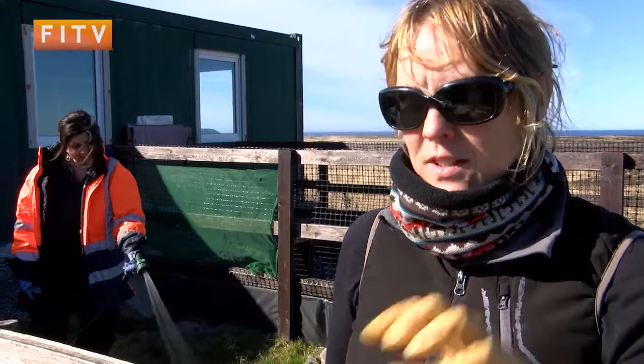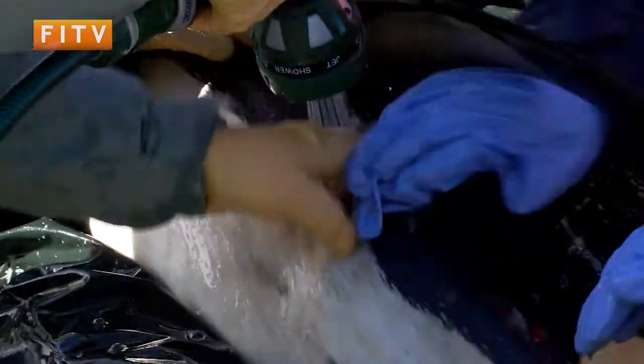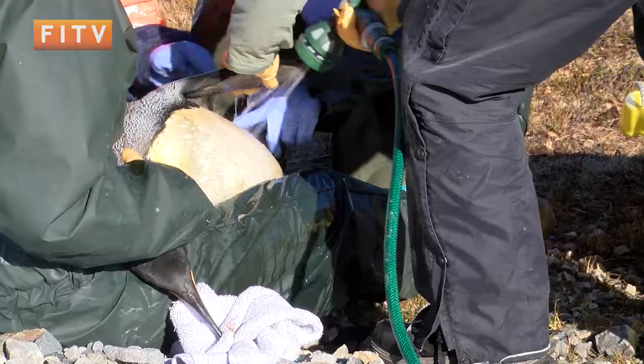Then it's just a case of rinsing, washing, rinsing — and we're using our nails to push out the oil, but trying to do it very carefully so we don't damage the feathers. It's really important that we don't damage them. We're getting all that oil out, especially underneath. Normally it takes about an hour in all just to get her nice and clean.